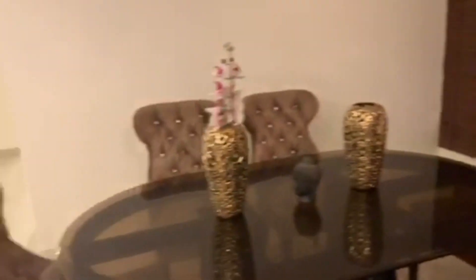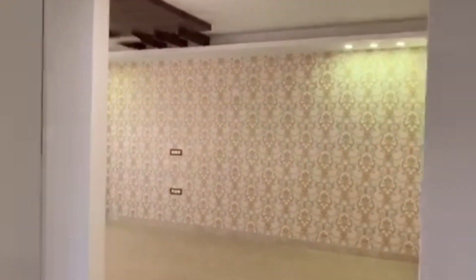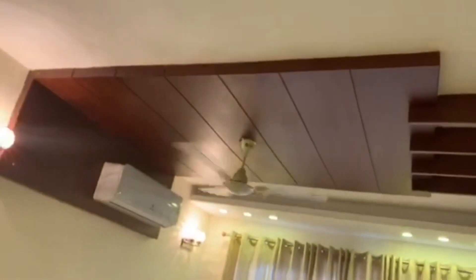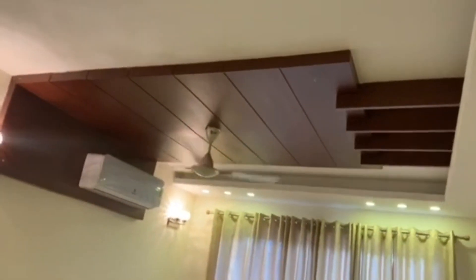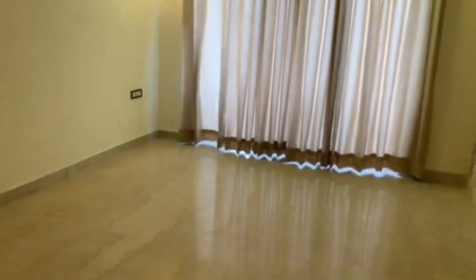Now I'm going to show you the master bedroom. We are entering the master bedroom right now. If you look at this, you have the wallpaper neatly done, curtains laid out, and wooden carvings on the fall ceilings. It's damn spacious. You've got your closet right outside your bathroom — this is an attached bathroom. The fittings are perfectly done.